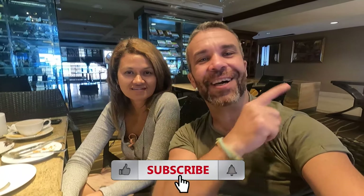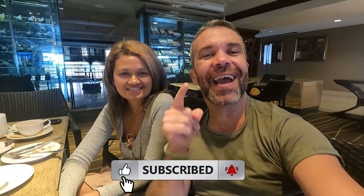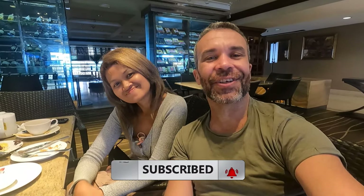That was our little experience at the Grand Dorset Shah Alam. We hope you enjoyed this video with us! If you haven't subscribed yet, don't forget to hit that subscribe button and the notification bell. See you in the next video!